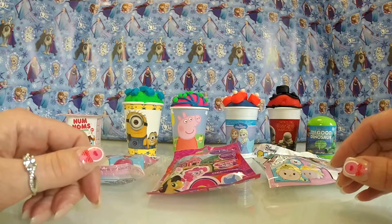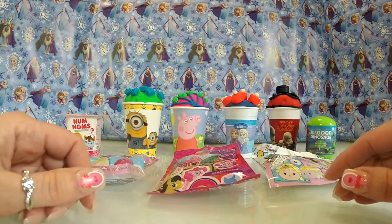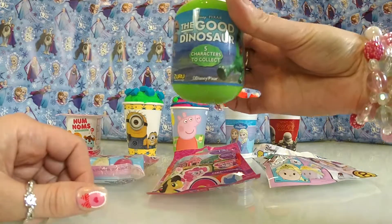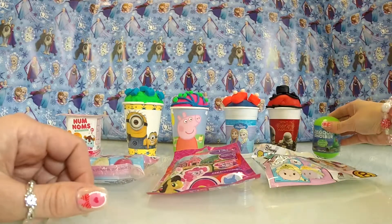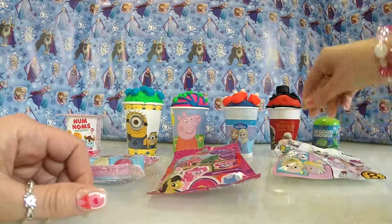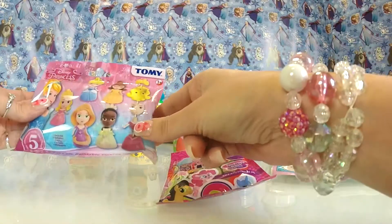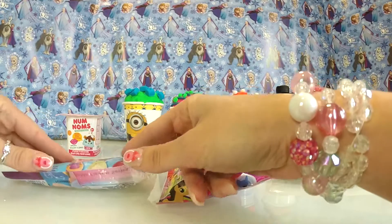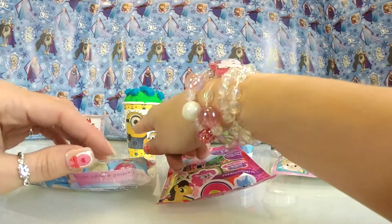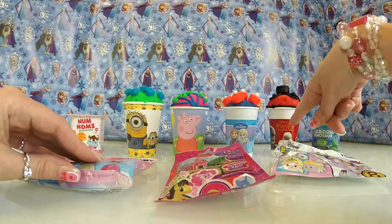Hi guys, English Toy Collector here and today we have lots and lots of surprises and Play-Doh. We have a surprise from The Good Dinosaur, Tsum Tsums, My Little Pony, a blind bag from Disney Princess, some Num Noms, Minions, Peppa Pig, Frozen, and Star Wars.